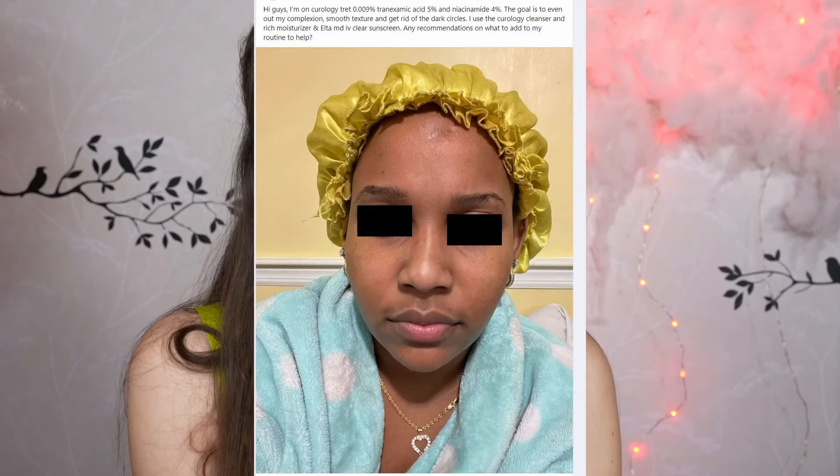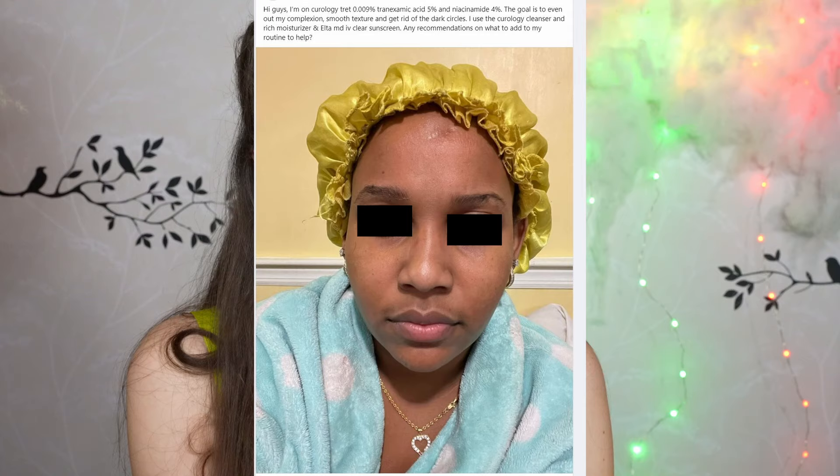She looks beautiful and I wouldn't want to fix anything. There's also a woman on Curology whose goal is to even out her complexion, smooth texture, and get rid of dark circles. A lot of this is genetic — you sometimes cannot get rid of that. I had a blue tint under my eyes since I was a kid. A best friend was the first to point it out, and that was the first time I became aware of it. After that I started using concealer to cover it, but it is often genetic, and I still hope those people don't feel bad about their face.